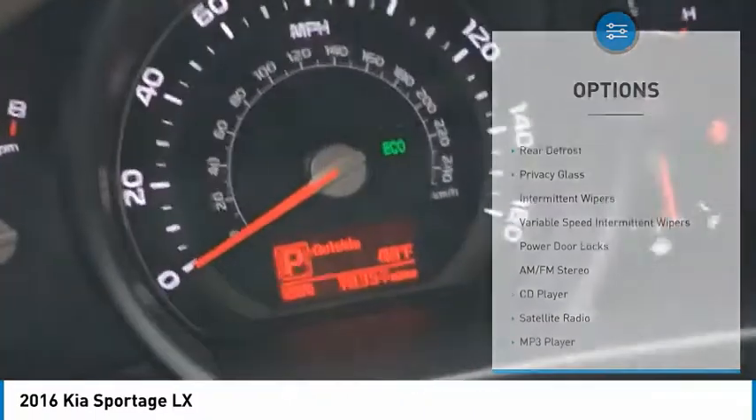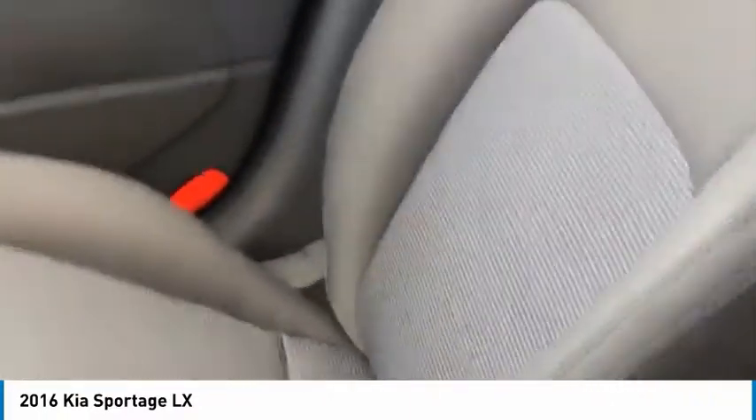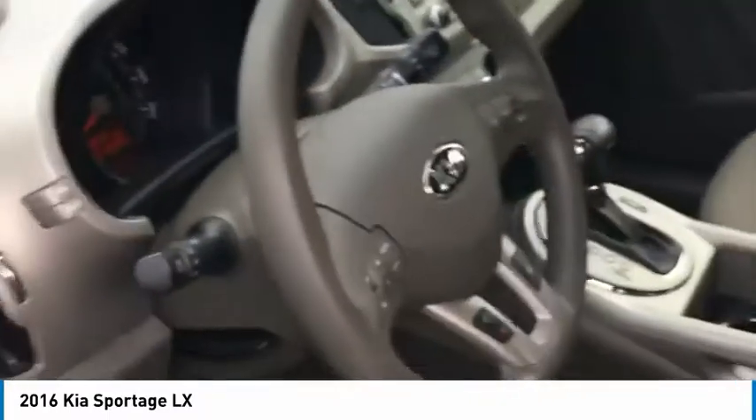As you can see, like I said, 18,000 miles. Beautifully clean interior here. So come on down to Nutley Kia, ask for Scott, and we'll take care of you.